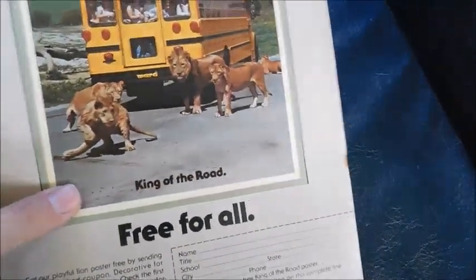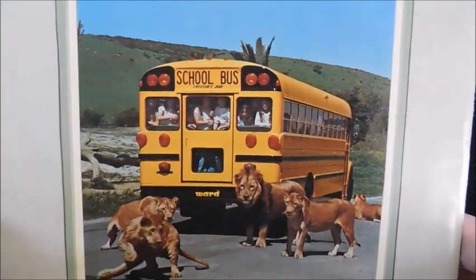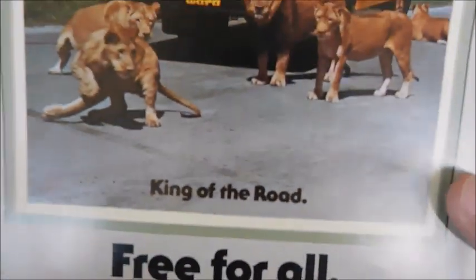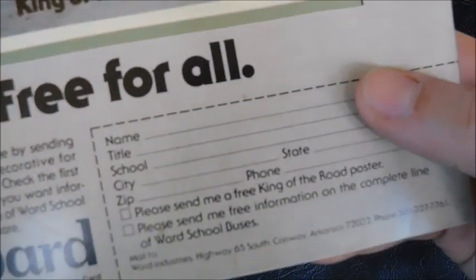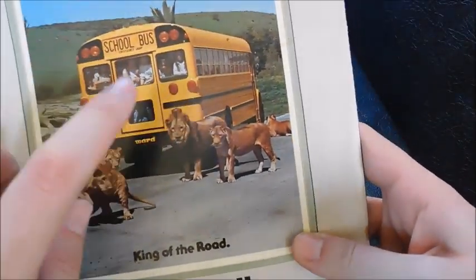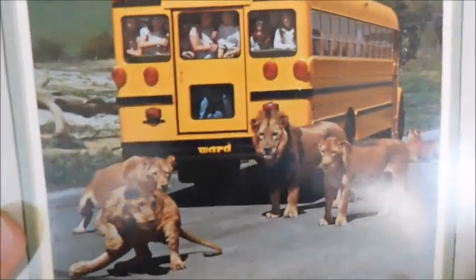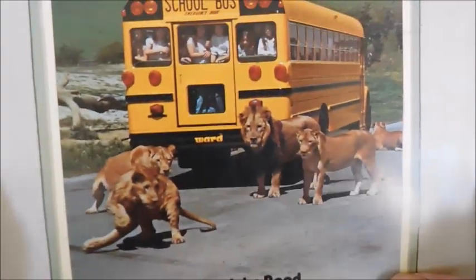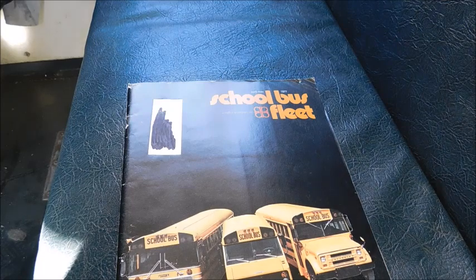The back cover is actually a Ward ad. You'll see 'Free for All, King of the Road,' and down here it tells you that if you filled this out and sent it in to Ward, they would send you this poster. You've got the Ward logo and lions there.